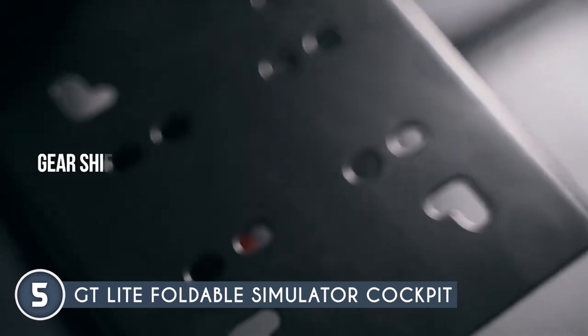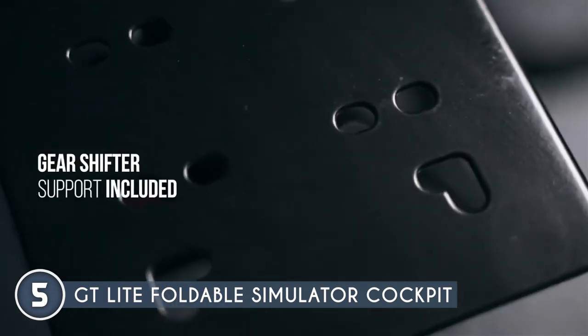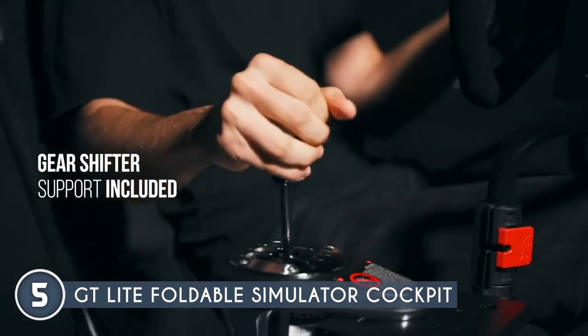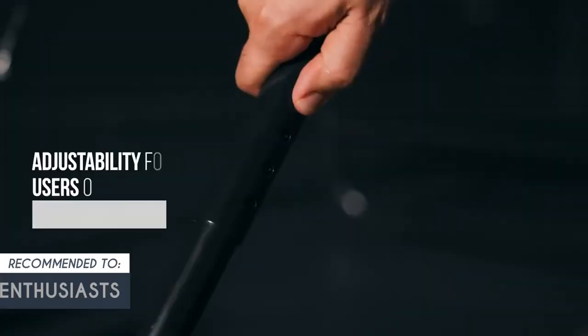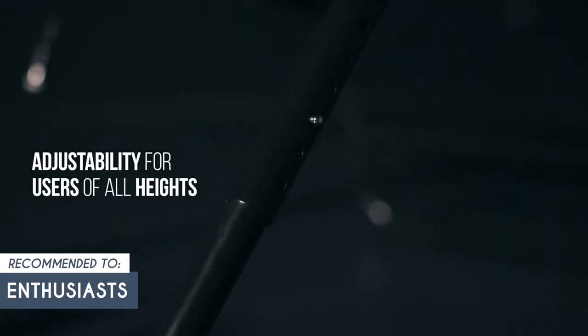The foldable design, while convenient for storage, might not provide the same level of rigidity as permanently fixed cockpits. The Trusted Shopping Eye team recommends this for enthusiasts who want to elevate their racing games without investing in a permanent setup.